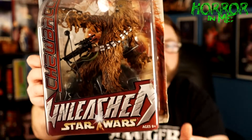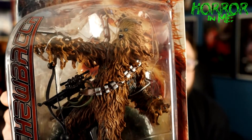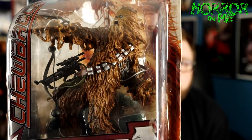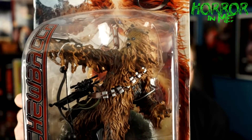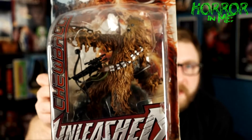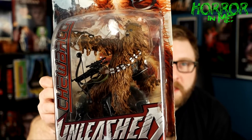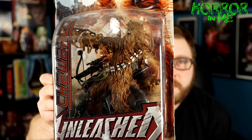The first thing I picked up this week — and it's not really horror, but just the look of this figure I had to get it — it's an Unleashed Star Wars figure of Chewbacca. This came out in 2003, it was a Hasbro release. Look how crazy that looks! When I saw this hanging on the peg in one of my stores that I like to hunt, I knew I had to have it. I'm going to keep this in package — it's older but a really nice figure.